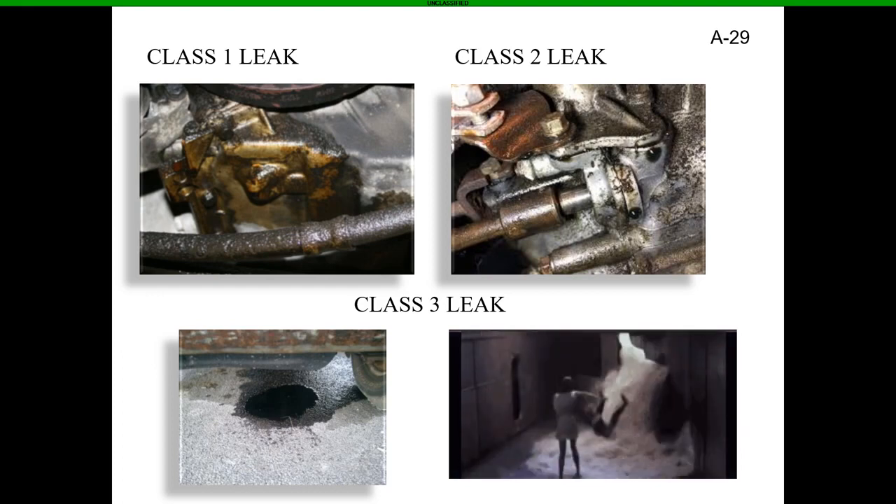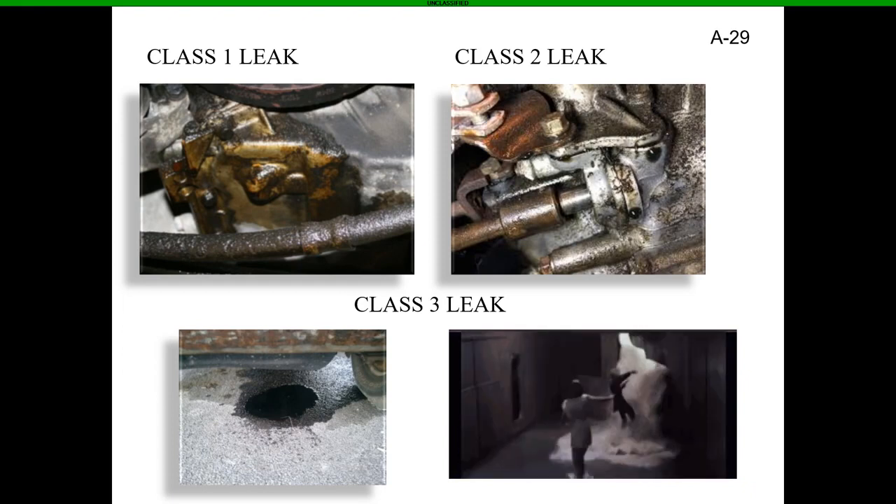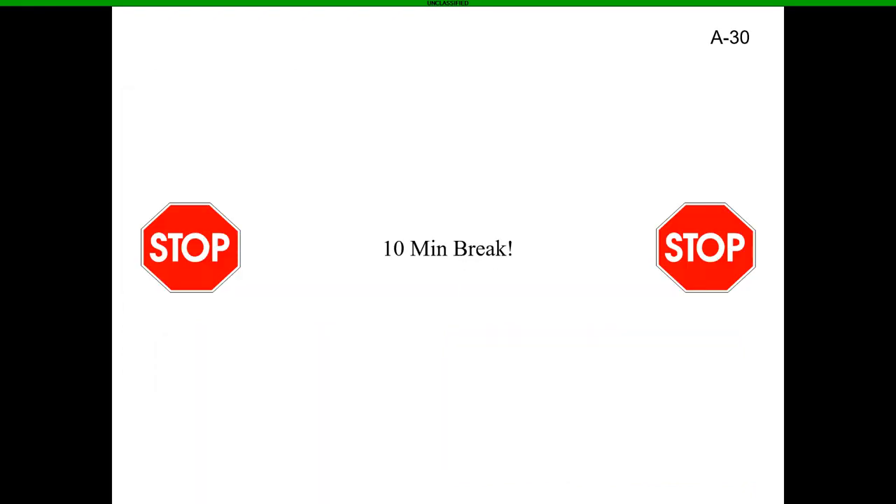That pretty much covers all the information to this point. Go ahead and pause this and take a break.